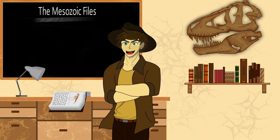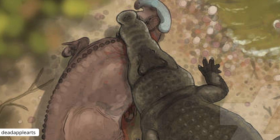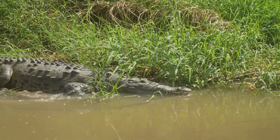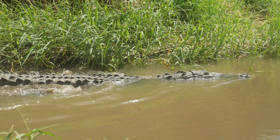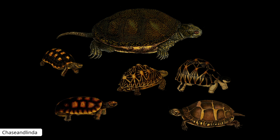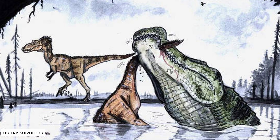Now what did Deinosuchus eat? The short answer is anything it wanted to. As an apex predator, Deinosuchus had its choice of meal, and thanks to its similarities with modern crocodiles and alligators, we know that Deinosuchus employed a similar tactic of ambush predation along large bodies of water. Predation of large ornithopods such as Kritosaurus and other hadrosaurs would have been a common occurrence, but Deinosuchus also would have predated on marine turtles such as Bothremys and other large fish depending on its ecosystem. Being reptiles, birds or mammals, literally anything would be on its menu.